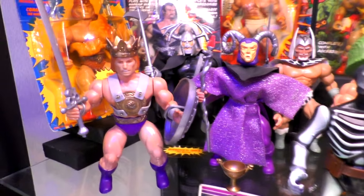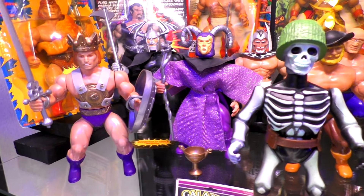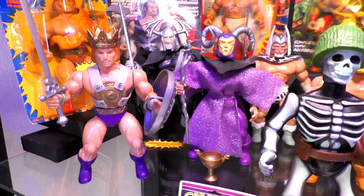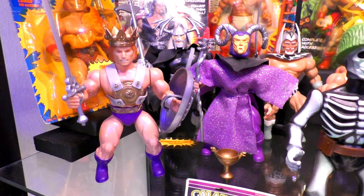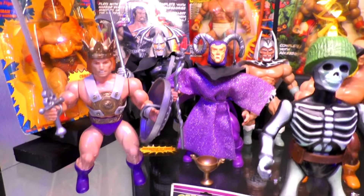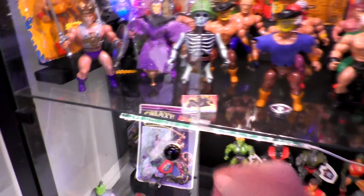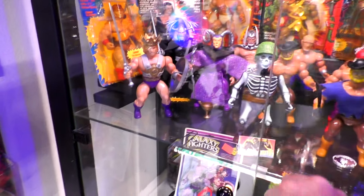I just need one more figure from the Conan line — that's the Jewel Thief. Those of you who know who the Jewel Thief is as a figure — you'll get it with the right amount of money. It's a tough figure to get, you just gotta have the cash. He's probably on eBay right now but he won't be complete — that's just the type of figure it is. But it's an amazing figure nonetheless!